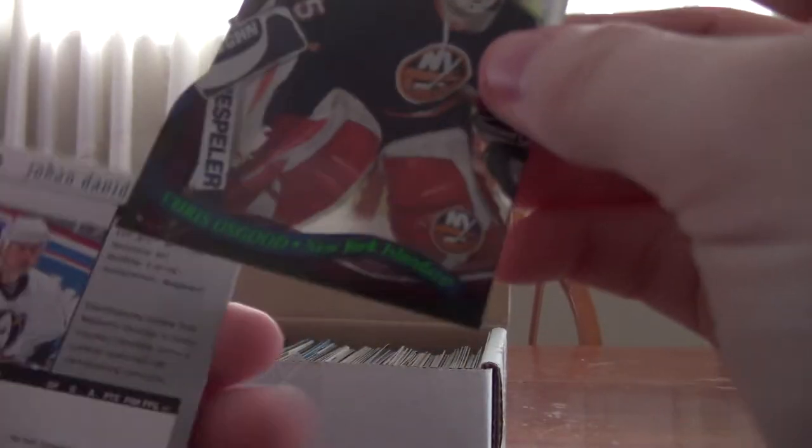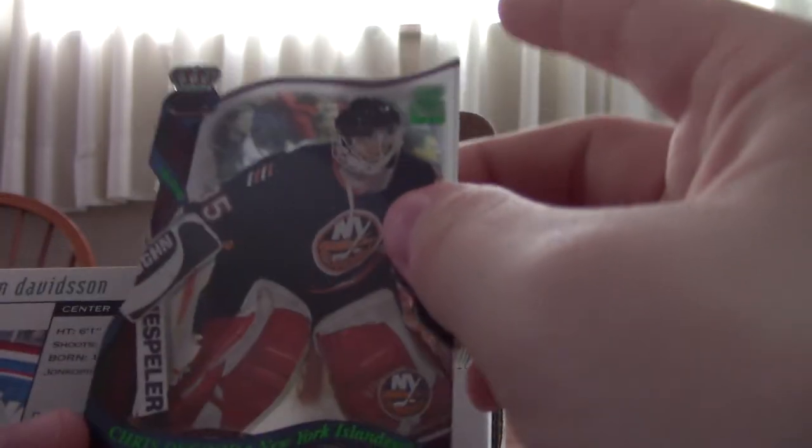I don't know that Chris Chelios played for the Islanders — I thought he spent his entire career with Detroit. I had no idea he played with the Islanders. You learn something new every single day.